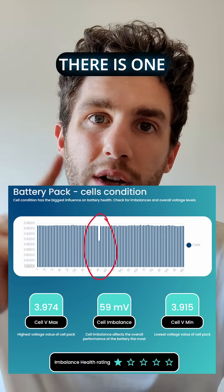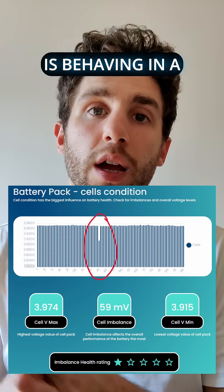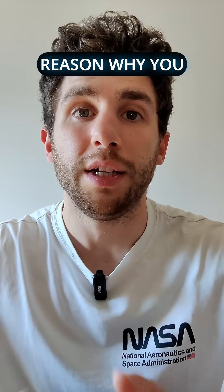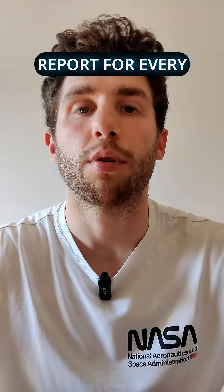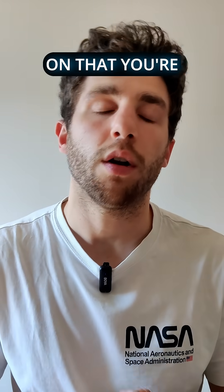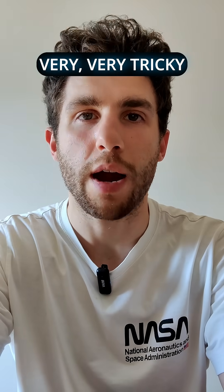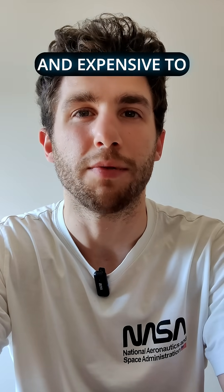Look at the cell imbalance — there is one single cell that is behaving in a wrong way and needs a replacement. This is the reason why you need to get a battery health report for every EV that you're working on, owning, selling, or trading. Even if it looks perfect, it may hide something very tricky and expensive to replace.